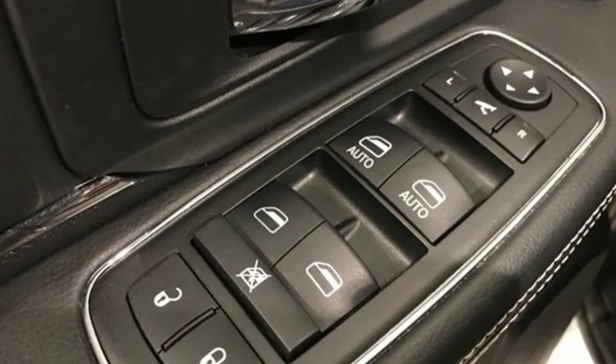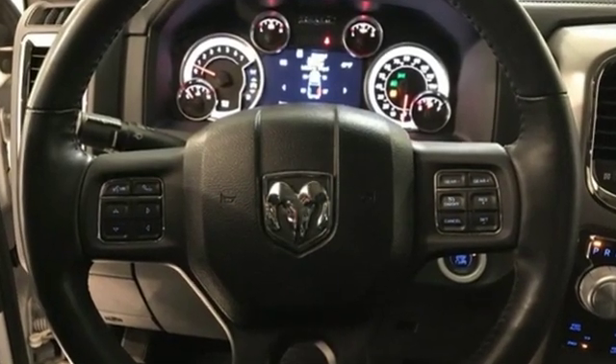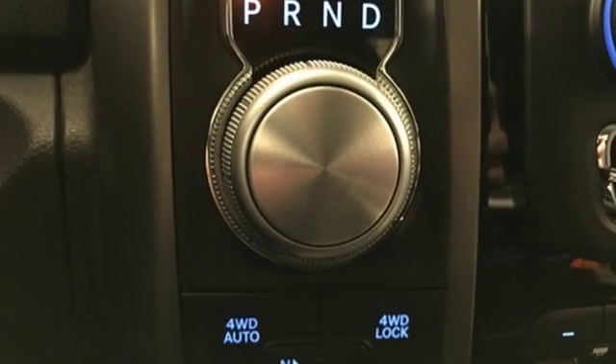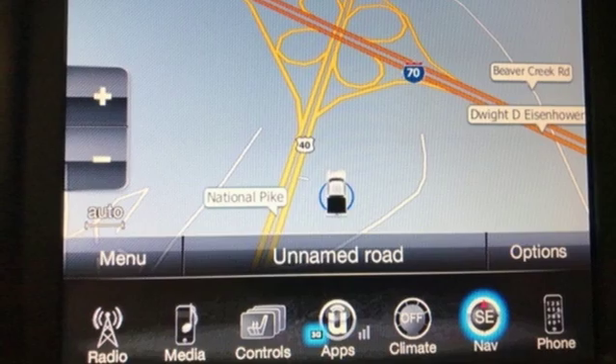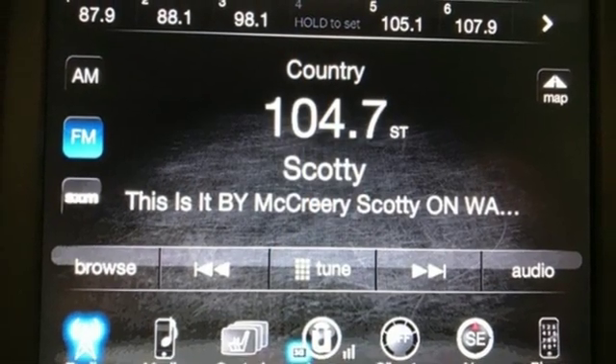Automatic transmission, electronic shift on the fly, driver selectable mode, trailer brake controller, streaming audio, power heated mirrors, front heated and ventilated bucket seats, express open and close sliding and tilting sunroof, heavy-duty shocks, configurable instrument gauges, and V8 engine.